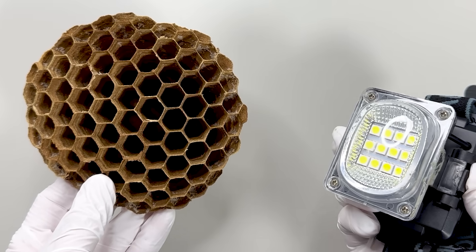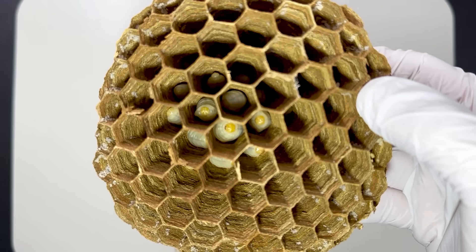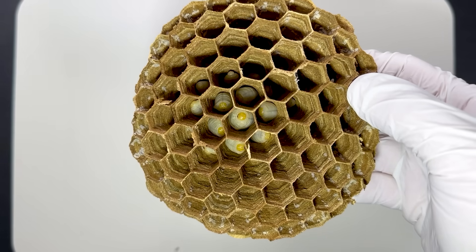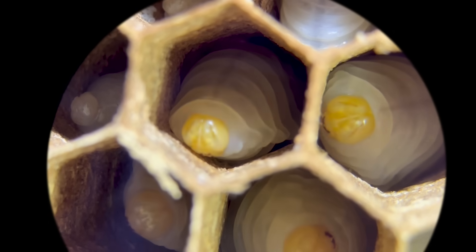I prepared a light and shined it inside. There are numerous northern giant hornet larvae — I was very surprised. I immediately examined them under a microscope.